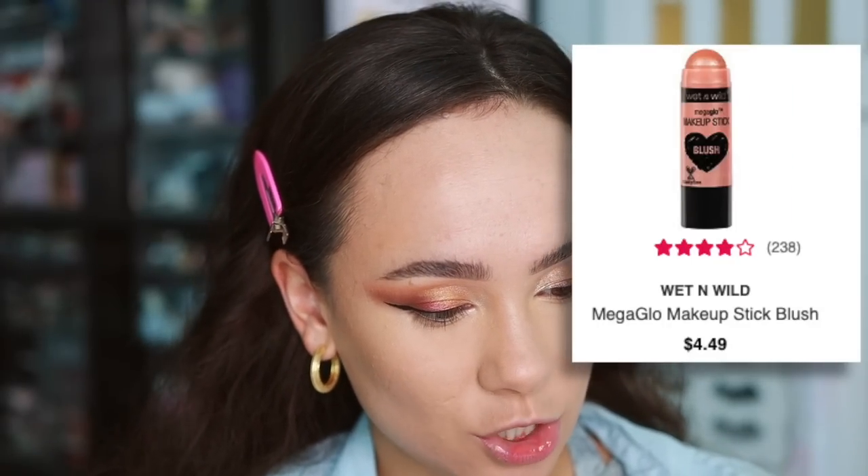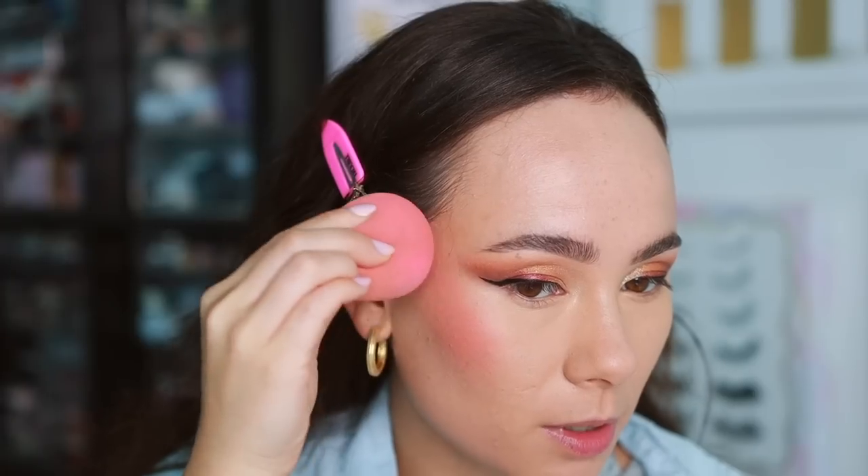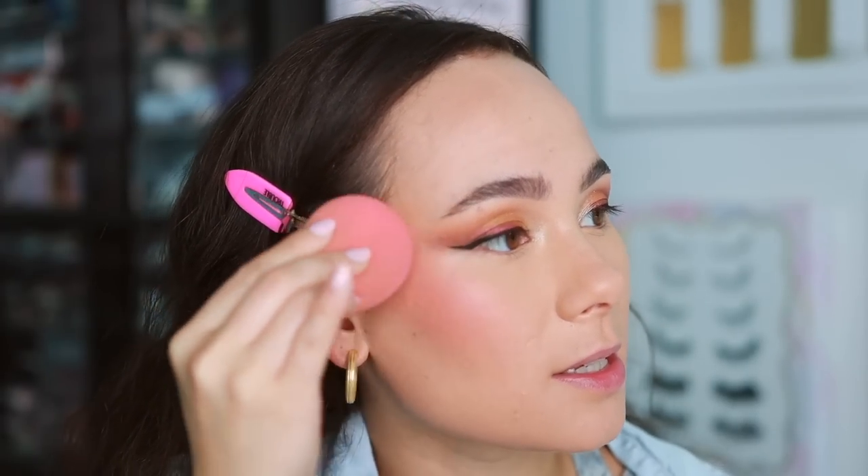For blush I'm using the Wet n Wild Mega Glow Makeup Stick Blush in the shade Floral Majority. I've never tried the blush version but I love the contour version. I apply it with my sponge — it's not as pigmented as I expected going over the sponge, so I try it directly on skin. It goes over beautifully and looks really high quality — another one that's just as good as high-end. Wet n Wild really is the new elf in terms of value.